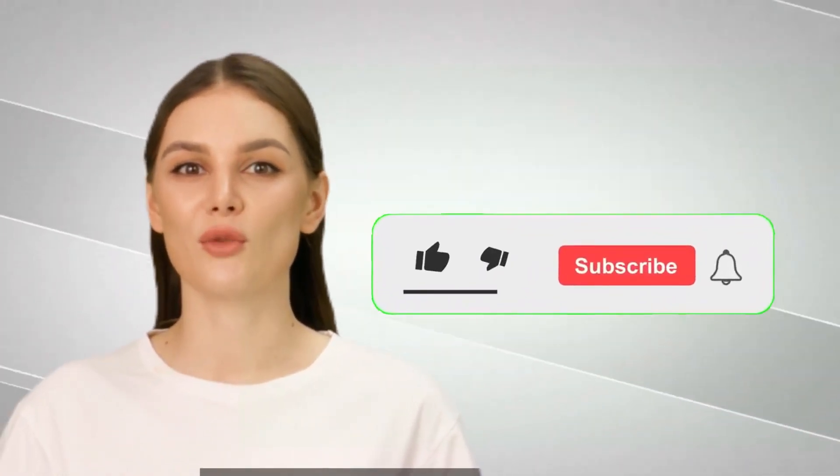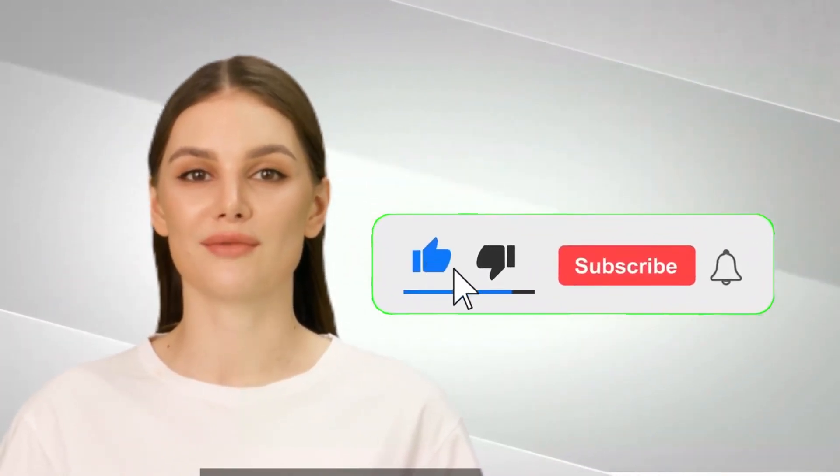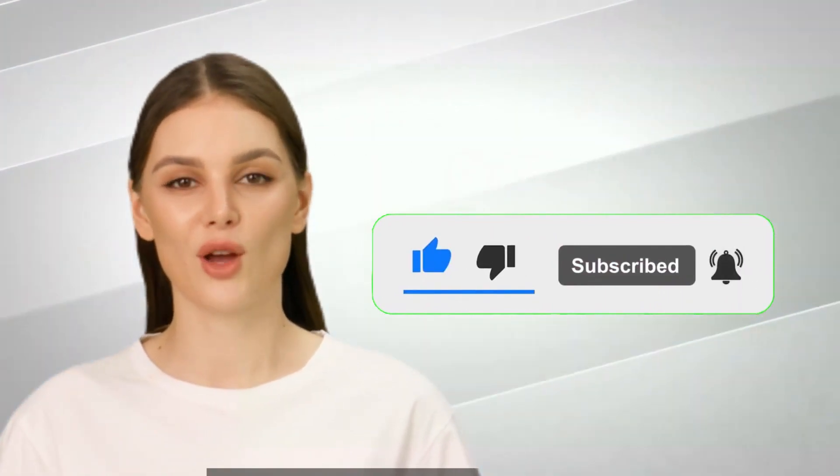But before we dive in, I'd greatly appreciate your support in growing my YouTube channel dedicated to teachers. Please take a moment to click the like and subscribe buttons.